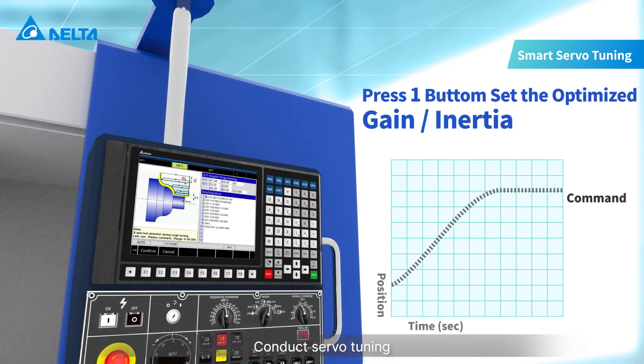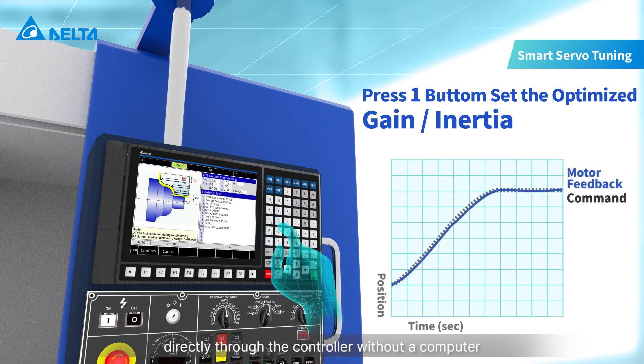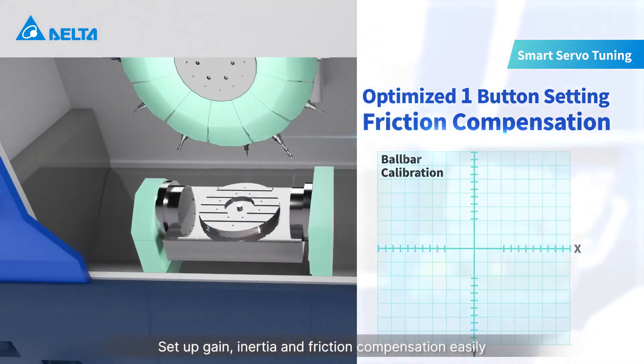Supporting EtherCAT motion bus, the NC5 allows you to conduct servo tuning directly through the controller without a computer. Easily set up gain, inertia, and friction compensation.